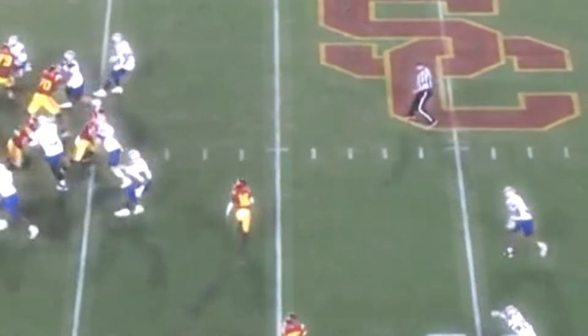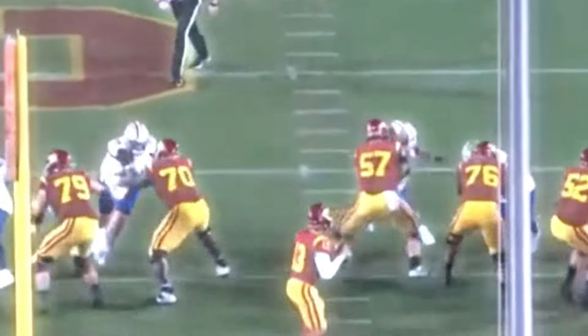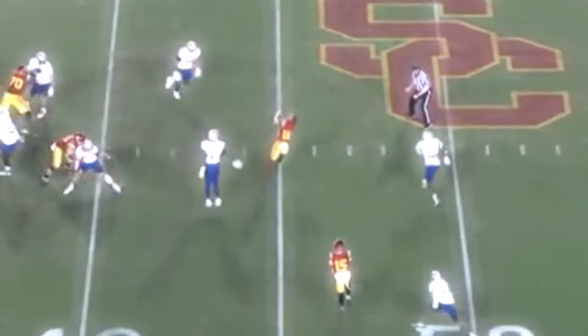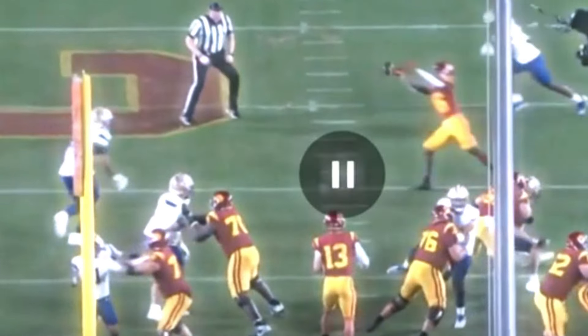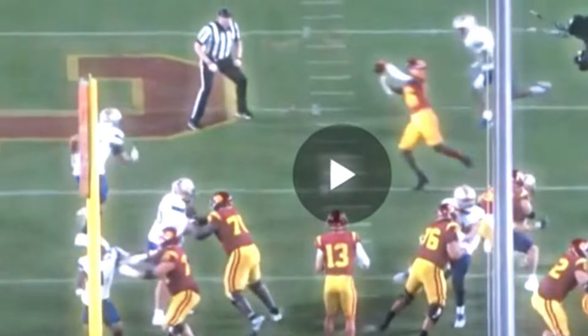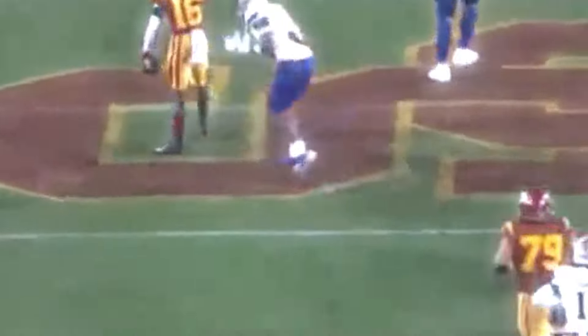We're gonna get started with suddenness at the top of the route and concentration in traffic. Really quick and simple play here but you really gotta like what you see. Great suddenness to break off into that slant route, and for his size and frame he takes on contact really well at the catch point. He extends to catch this ball — it's a little off target, away from his body, he's got to reach for it, and he goes out and gets it confidently. Really reliable hands, good catch-to-run transition, and he takes a big hit there.